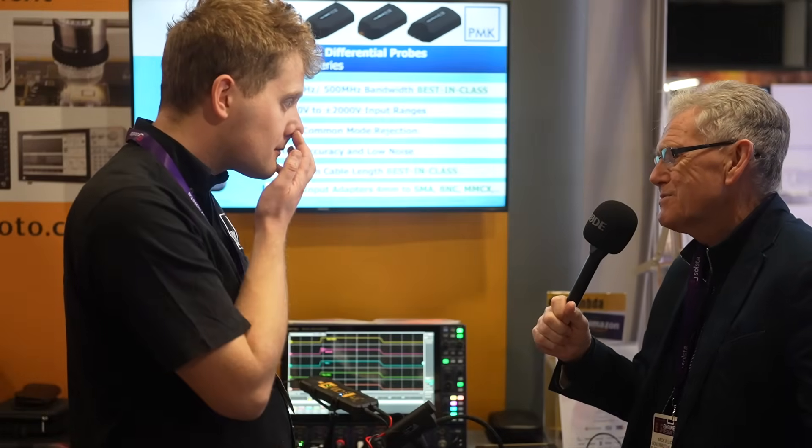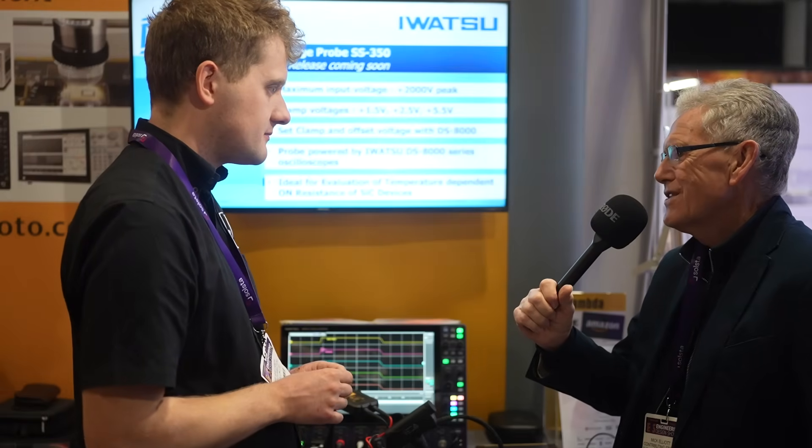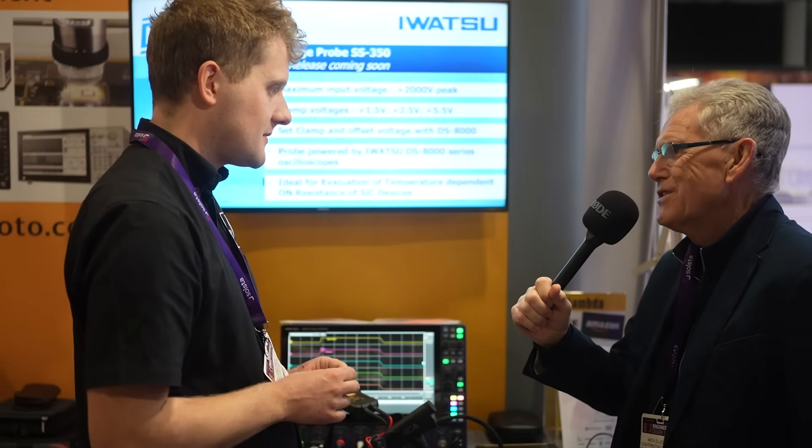Do you see that as a problem sometimes for engineers? I see it a lot in labs. You go in and they have the most expensive, best equipment, but then you connect it to the circuit incorrectly and you get ringing and overshoots on your signal and don't know where they're coming from. You even get engineers finding signals and problems that they didn't know were there in the first place.